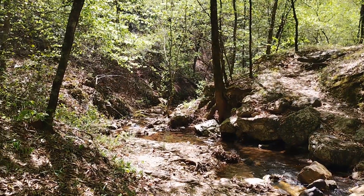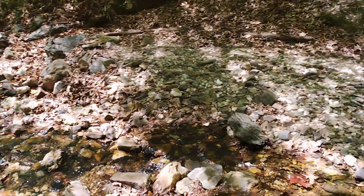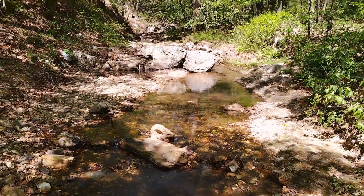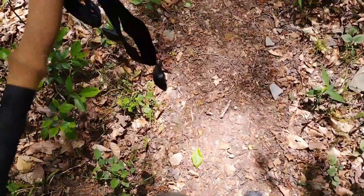Coming out on the East Caney Creek Trail right there — got to cross this creek. This is the last creek crossing before getting back to the parking lot. Coming to the end of the journey; the vehicles are just up ahead.